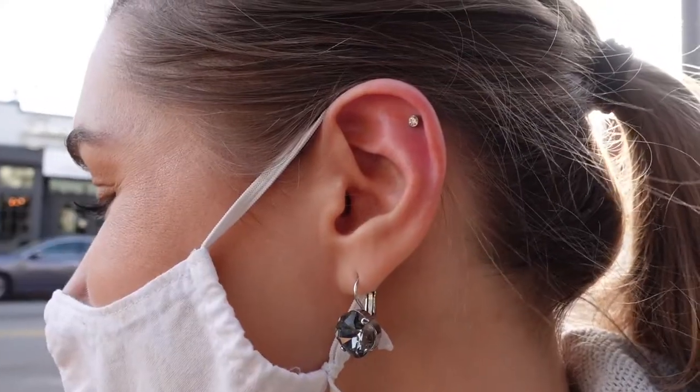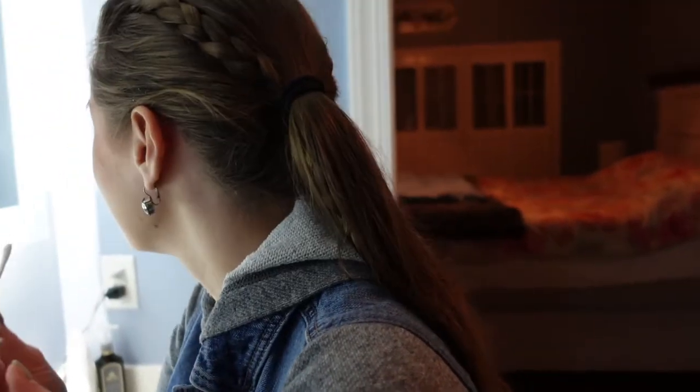I'm getting my cartilage pierced. It's supposed to take a year to heal. Right there, right there. I have to be really careful with my mask. Oh boy, is this gonna hurt?